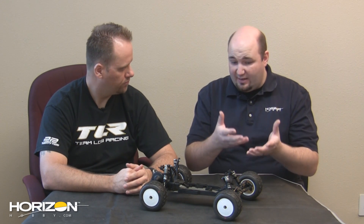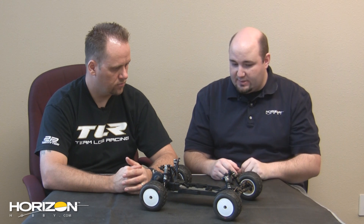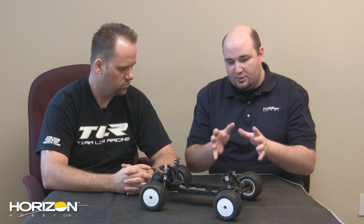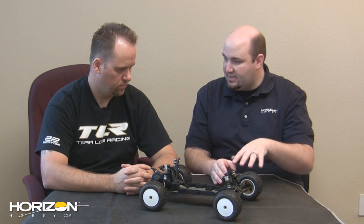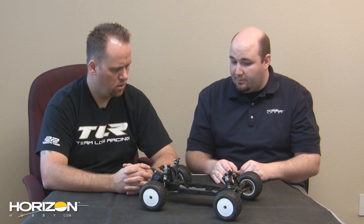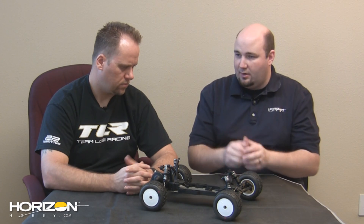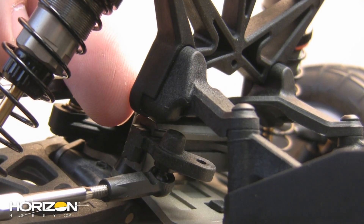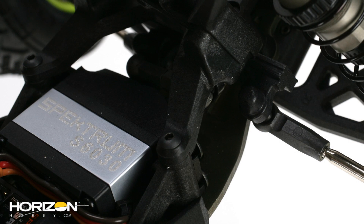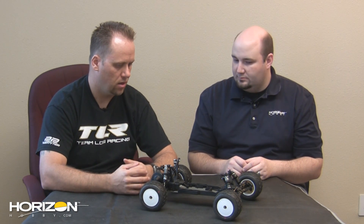Did you ever try the other axle setup, or was this decided from the start? Right from the start. Like the 22 buggy, the 22T omits a front bell crank and uses the slider setup. Even though you had more chassis length to work with, did you ever try a bell crank? We never considered it — we wanted to keep everything consistent between truck and buggy to reduce the number of parts the consumer has to carry. A bell crank really didn't fit into our plan.